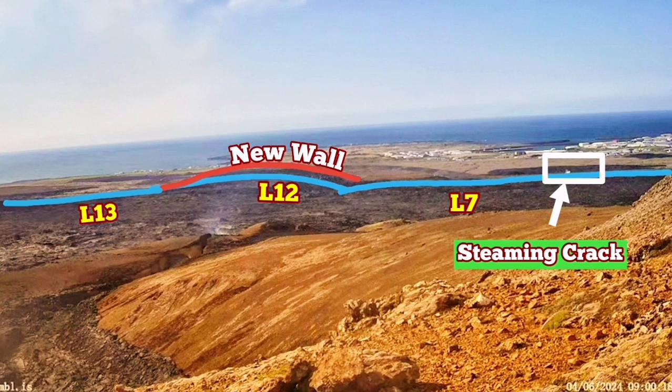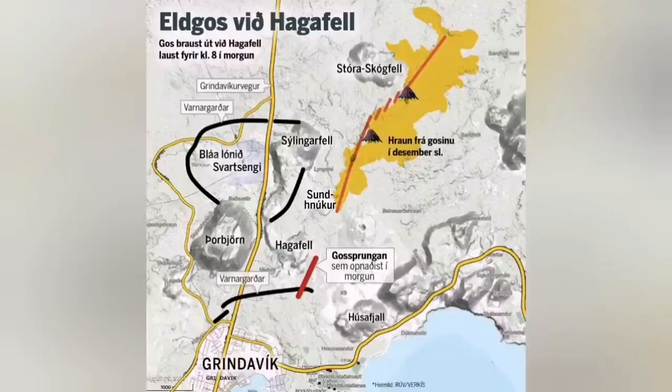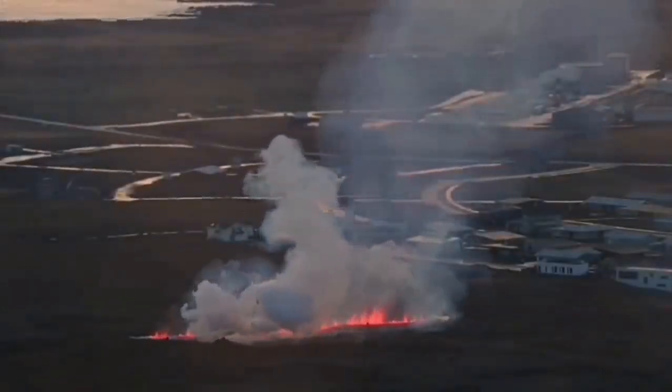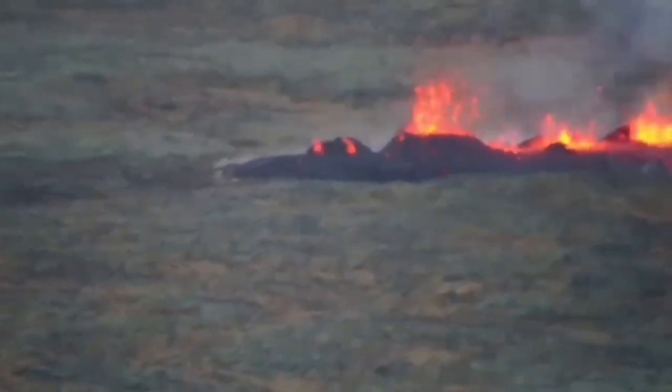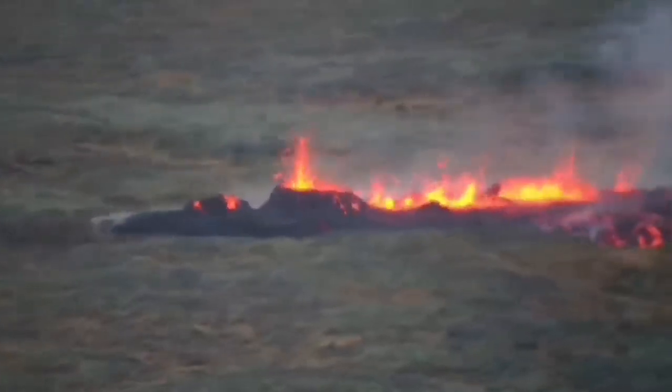I'll show the position of it under this view where you can see that. This is very similar to what we had in the previous eruption in January, when a similar crack from the eruption actually gave the lava access. It sliced through the defensive wall L7, went toward the town. As you can see, this is the moment it opened up and the eruption reached the northeast part of the town and burned a few houses there.